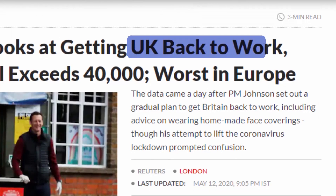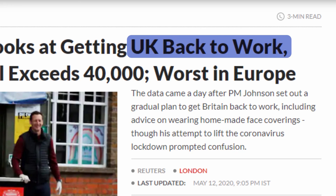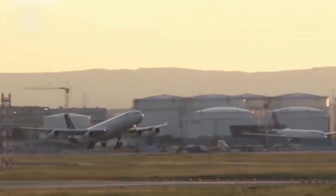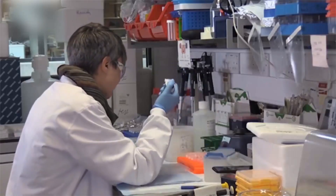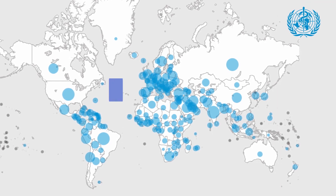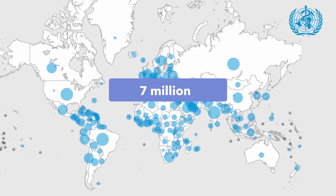Governments around the globe are looking at getting their countries back to work, with most of them resuming domestic travel and partial resumption of flights. However, the threat of COVID-19 is still real. By the second week of June, COVID-19 cases have crossed over 7 million known infections.